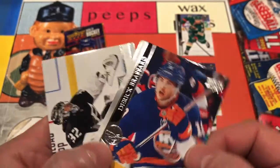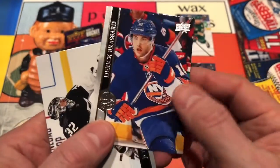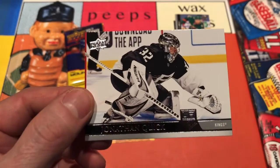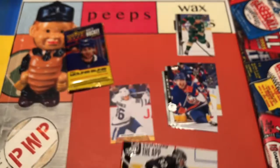Needed that Brad Hunt one, didn't have it. Derek Broussard for the New York Islanders. And then last but not least, Jonathan Quick — a goalie card for the LA Kings. Beautiful-looking card there.